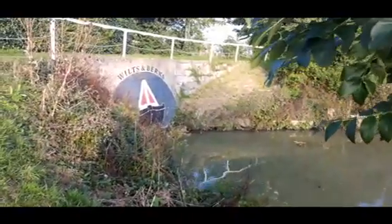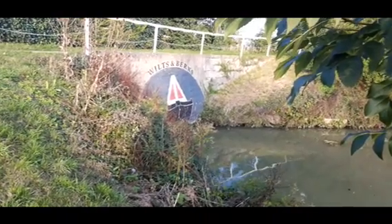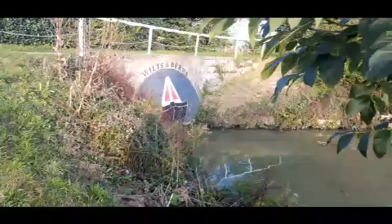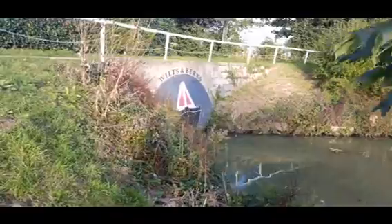This is the original entrance to the original canal going up to Melksham. Because they're not going to use this entrance — they're going to go through the marina, I believe. It's part of the deal. So interesting — it's stoned up and out of use. The whole canal's buried.